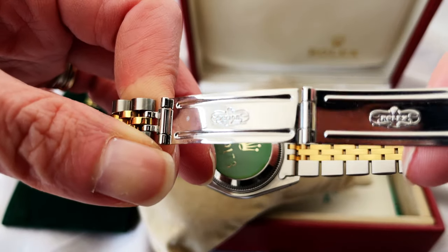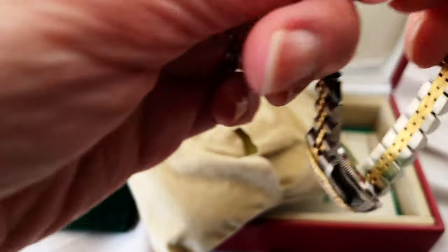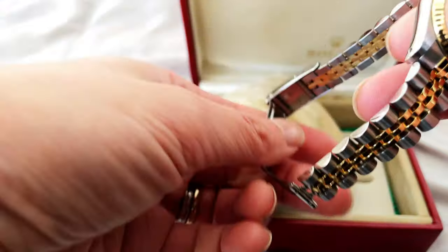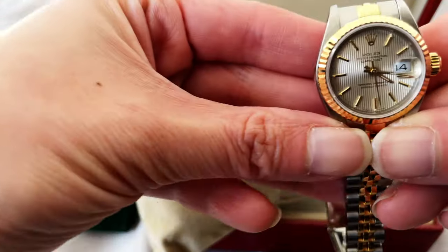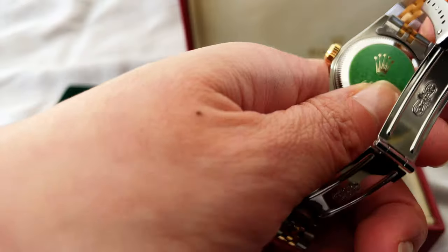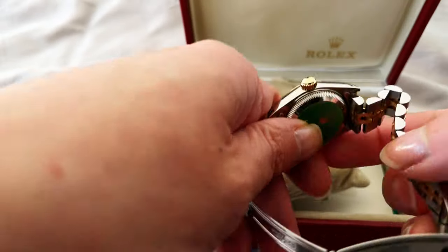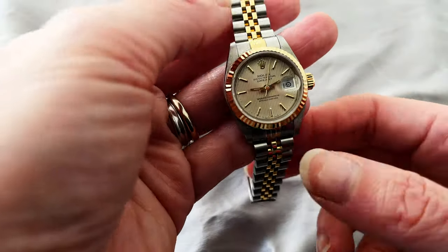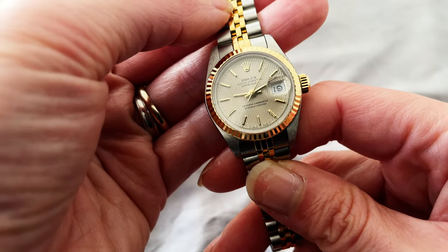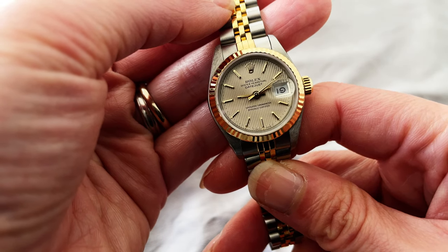This model is 69173 — the ladies Day-Just with a champagne tapestry indexed dial, gold fluted bezel, and jubilee bracelet, which is two-toned with oyster steel and 18-karat solid gold. Back then, the price of this Rolex was around $3,500 USD based on my research online.